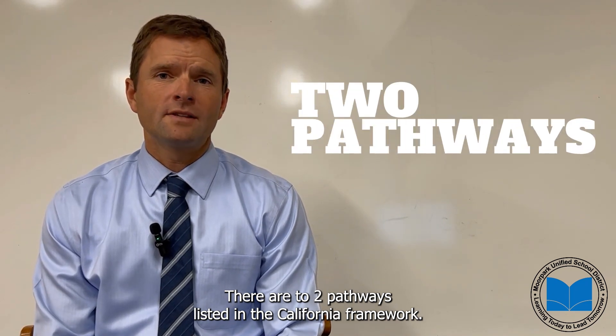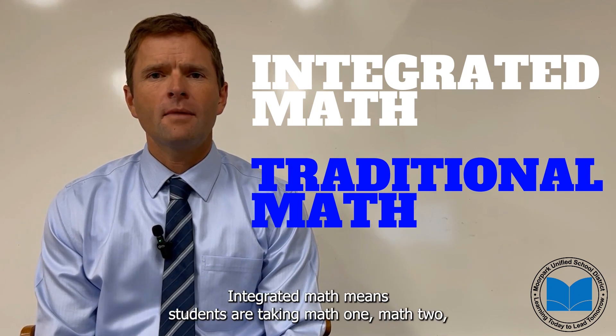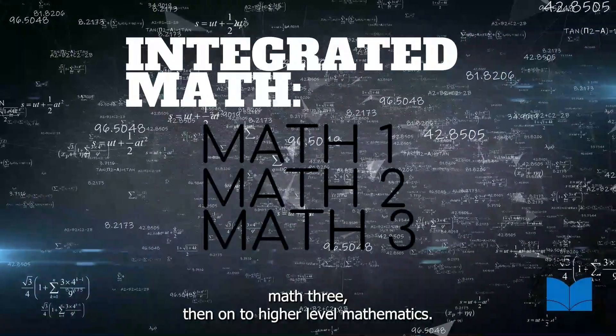There are two pathways listed in the California framework. One is integrated math and the other is traditional math. Integrated math means students are taking Math 1, Math 2, Math 3, then on to higher level mathematics.